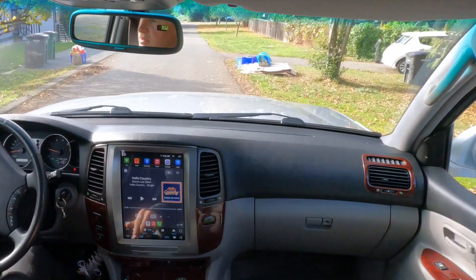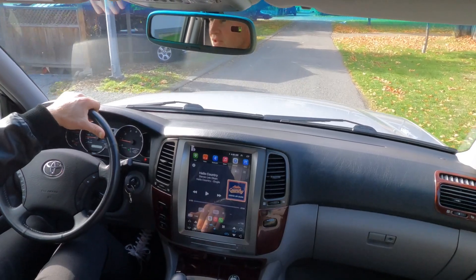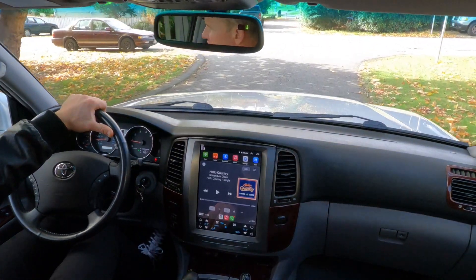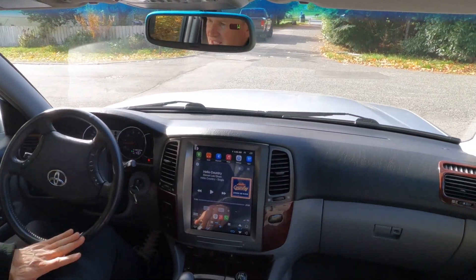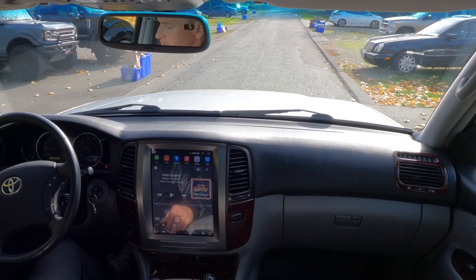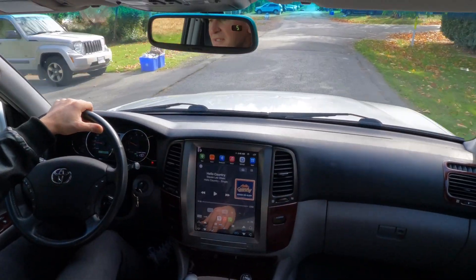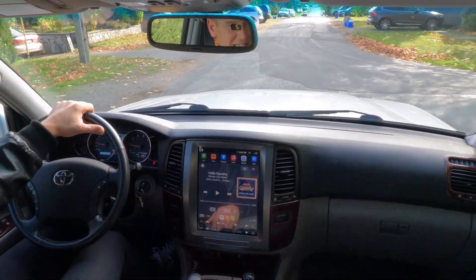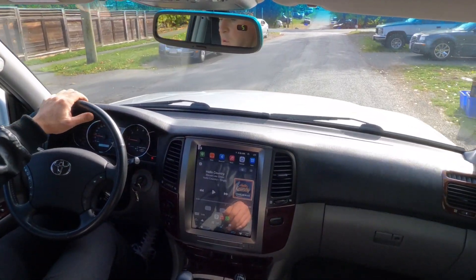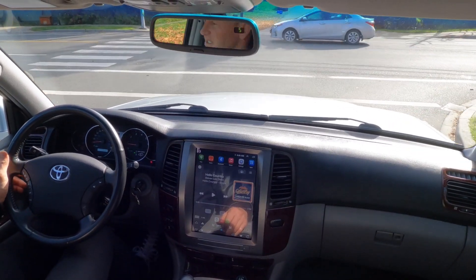Hello everybody, it's Joel from Silver Arrow Cars and I am out in our 2007 Toyota Land Cruiser, the icon of Toyota. This is their ultimate four-wheel drive, as I'm sure every single person watching this already knows. This is the V8, five-speed automatic transmission, very mint, 103,000 mile U.S. delivery, finished in the classic silver metallic over ash gray leather. This is a seven-passenger vehicle and probably one of the better things you could spend your money on if you need an SUV.